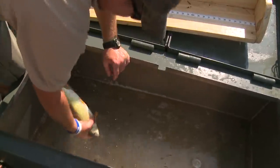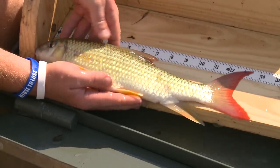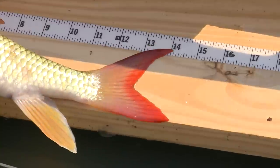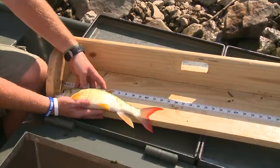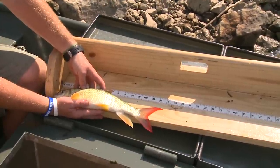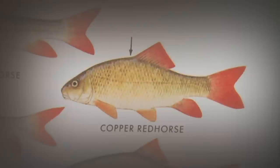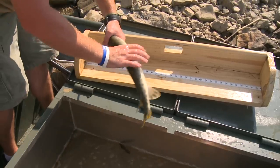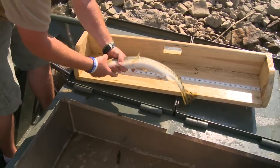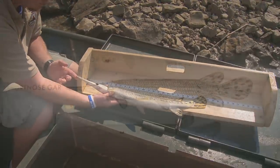Now we knew we'd see one of these - very common. That's in the sucker family, and they get that bright color on their fins during spawning time. There's a golden red horse, a river red horse, and a short head red horse - that's one of them. We saw a couple of these but didn't have a net big enough to get them. They will get huge. Very common river fish - that one's just a short-nosed gar.